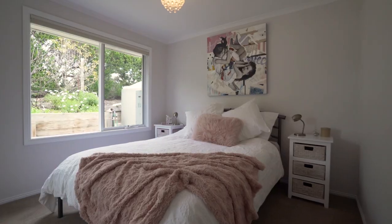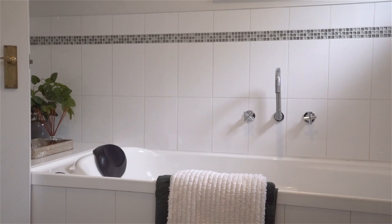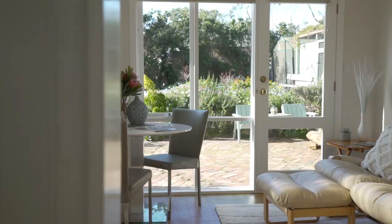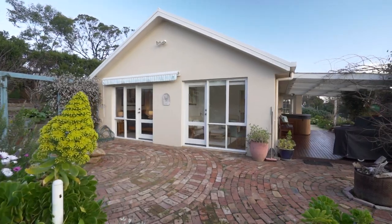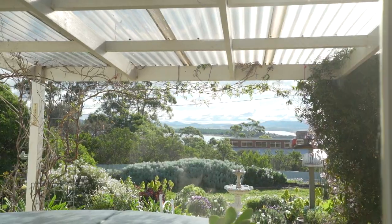Each of the bedrooms are spacious and light filled, and the main bathroom is finished to perfection. This might be the perfect family home with the option of dual living zones, so there's space for all the family. And you can just picture yourself enjoying the outdoor spa, surveying the incredible water views.